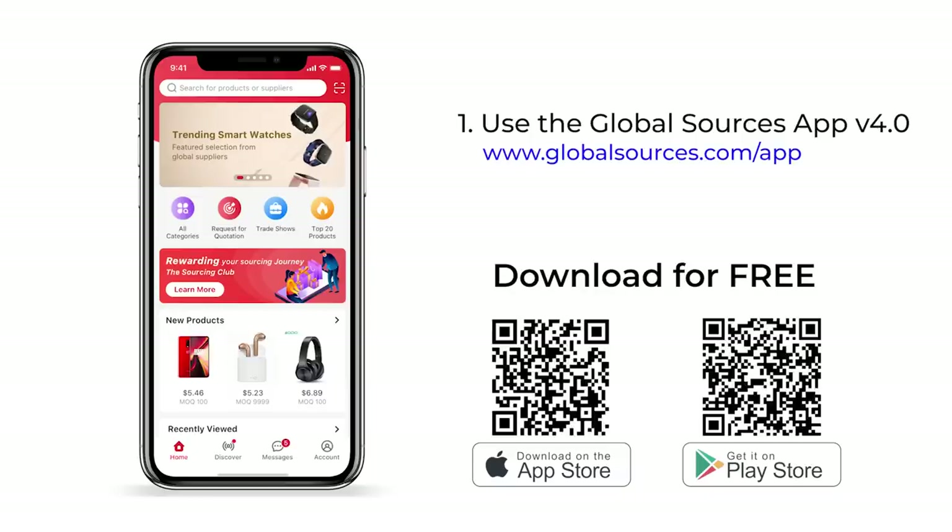Here's how to access it. First, make sure you have the GlobalSources app. If you don't have it, just go to www.globalsources.com/app or scan this QR code to download it. Next, create or log in to your GlobalSources account, then start sourcing.